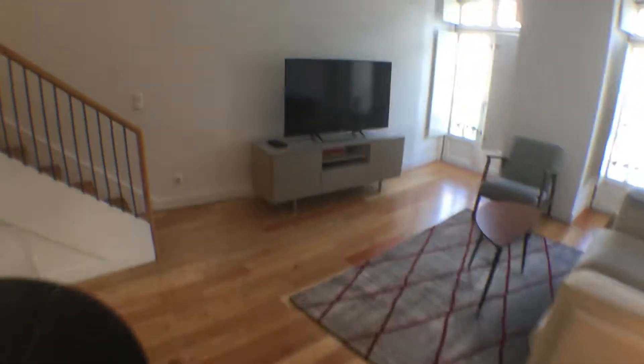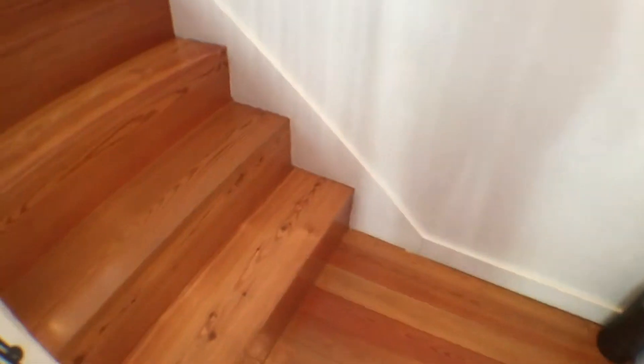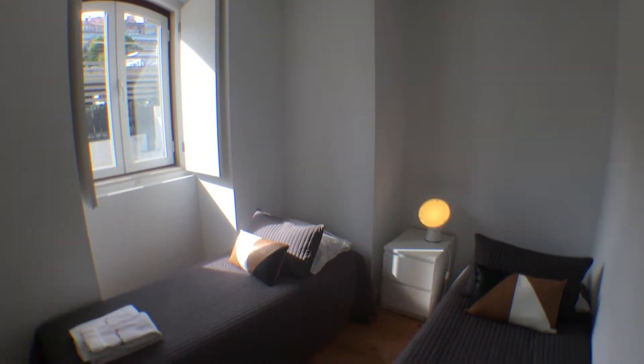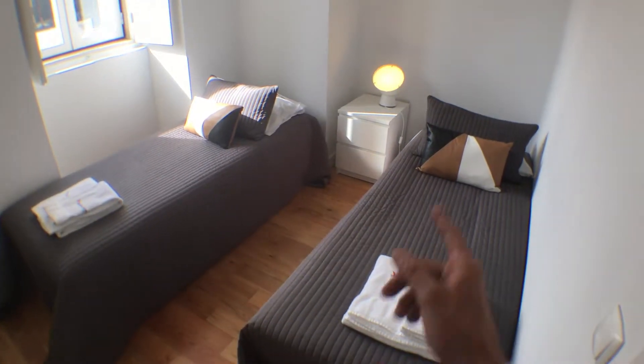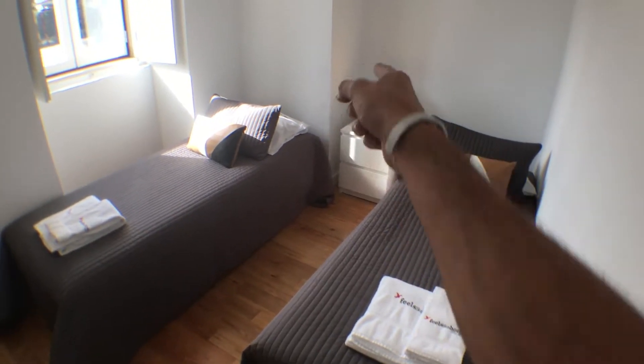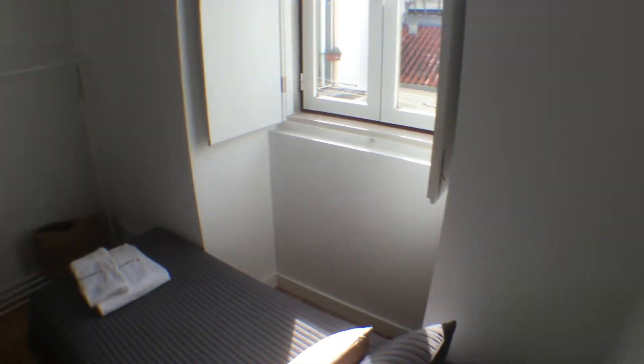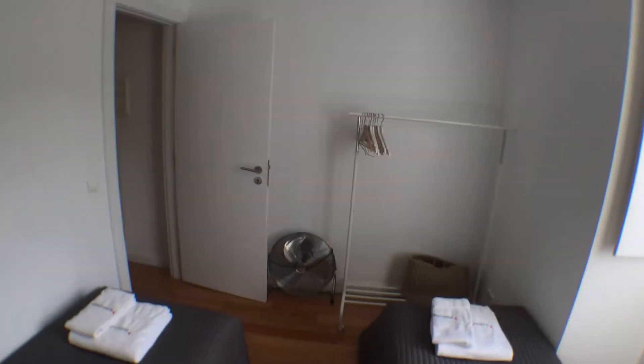Let's go to the other floor via this nice staircase. We have two bedrooms and a bathroom. The first bedroom would be in here. As you can see, it's a very bright bedroom equipped with two single beds, a nice table, and a nice lamp. You can also see that there is a clothes hanger over there.